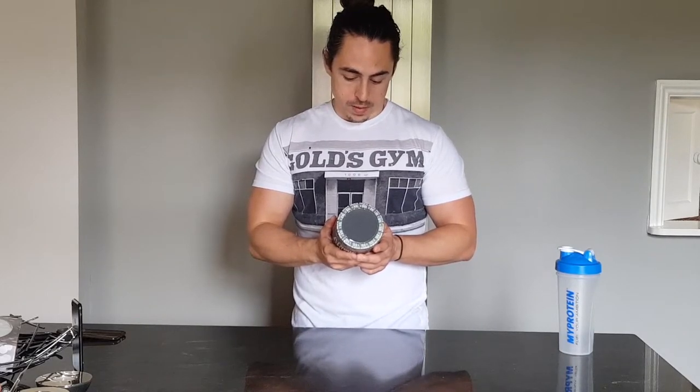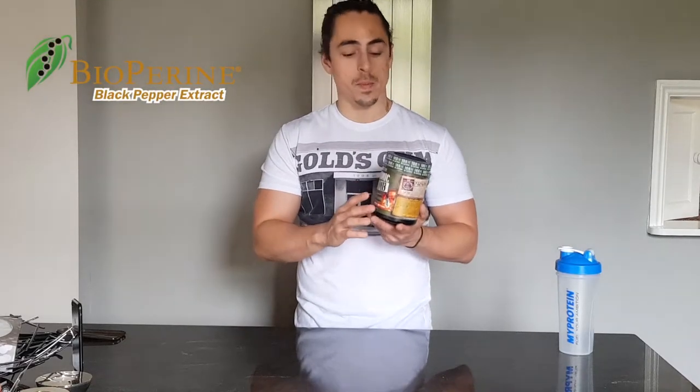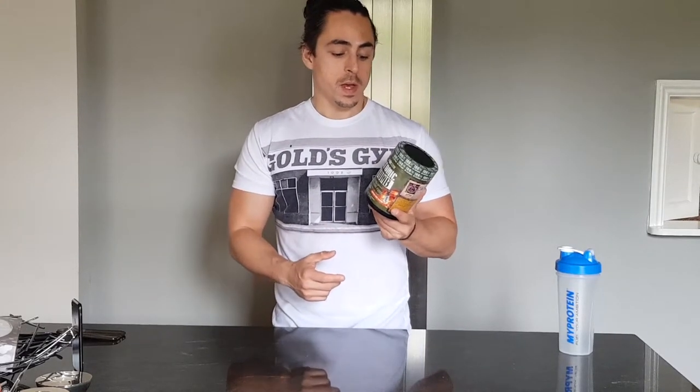Other interesting compounds include niacin and bioperine, which is a black pepper extract that helps increase the bioavailability of the other compounds, so it'll help your body absorb what's actually in the pre-workout. There's too much in here to go through every ingredient — those are just my highlights — but you can take your time to look through and work out what each one does.